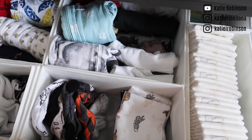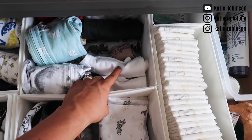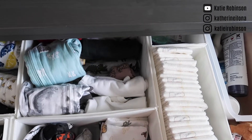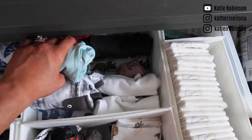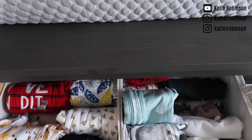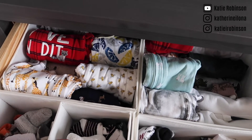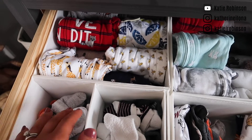So burp cloths are here, and then I have hats. This is all newborn and 0-3 sizing, so these are all his hats. These are newborn onesies, all rolled up. These are newborn sleepers, all rolled up. These are 0-3 sleepers, and then I have 0-3 onesies down below because I had too many. These are his larger socks, and then these are newborn to 0-3 socks.